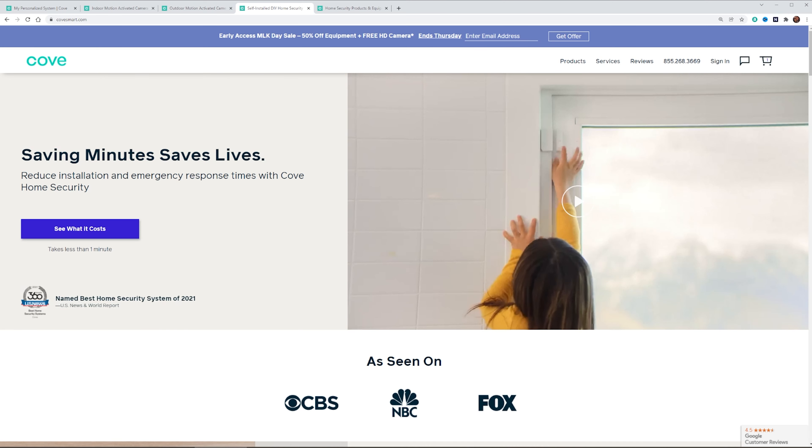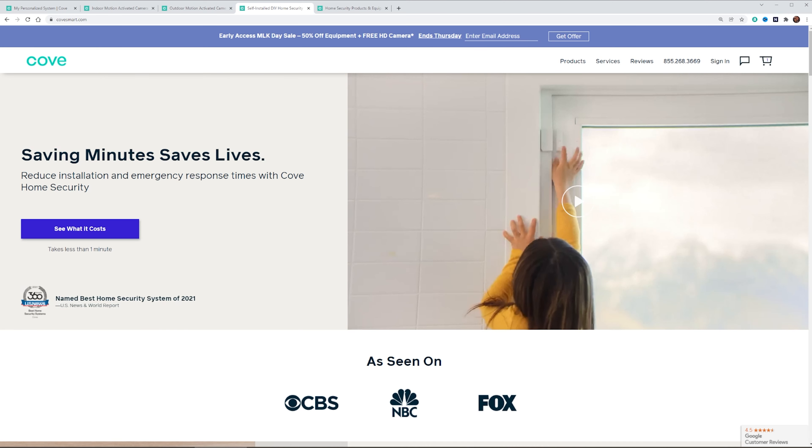Speaking of hardware, Cove's equipment has some top-notch features, especially considering the price. My favorite product is the touch panel — not just a touchpad with buttons, but a full-on screen that allows you to interact with the Cove monitoring center. That's a feature I've only seen in high-end brands like Vivint, so for Cove to bring that at this price is pretty incredible. They also have all the standard sensors: entry sensors, motion sensors, smoke, heat, freeze detectors, flood sensors, glass break detectors, carbon monoxide detectors, panic buttons, and key fobs — all at pretty reasonable pricing.